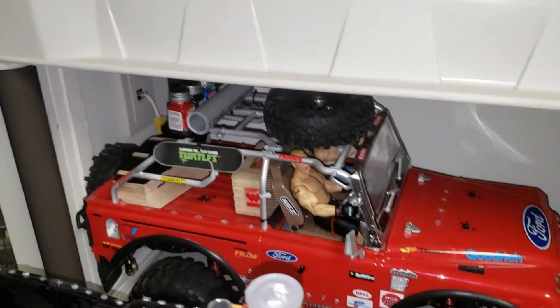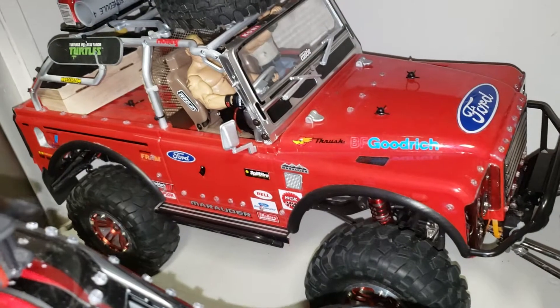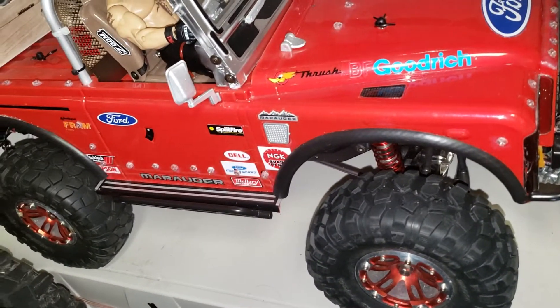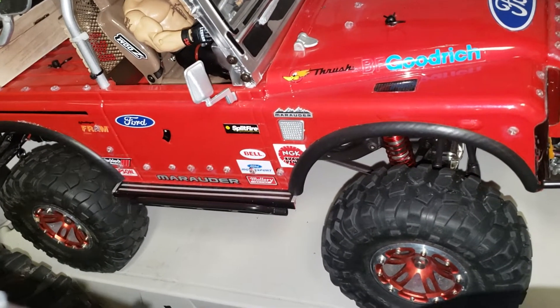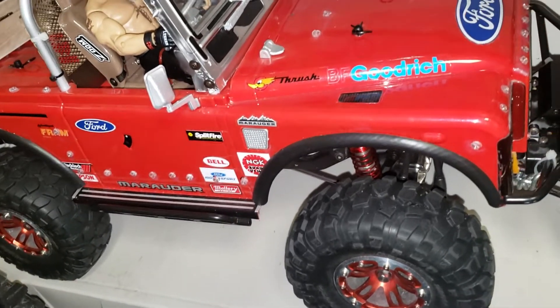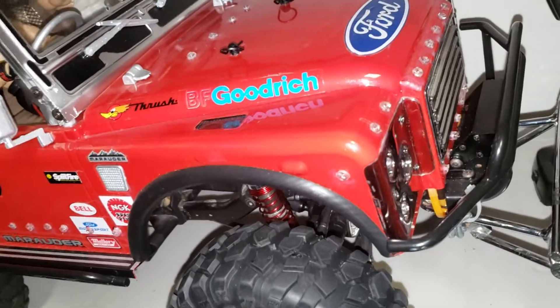This is my fifth case, and this is the Vaterra Ascender too, but with a Marauder body. The wheels are upgraded — I think it's Vanquish — upgraded tires and wheels. This is another Vaterra Ascender with lights everywhere, including a headlight.